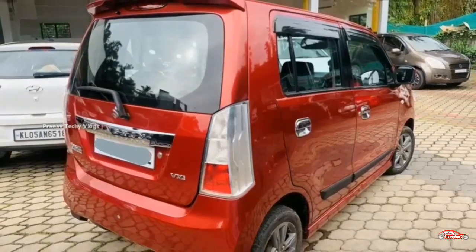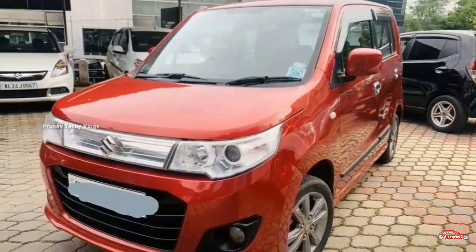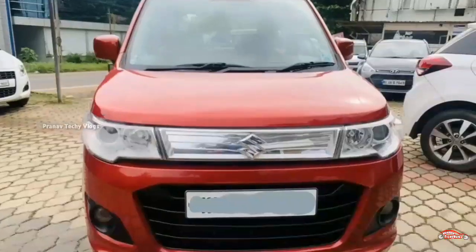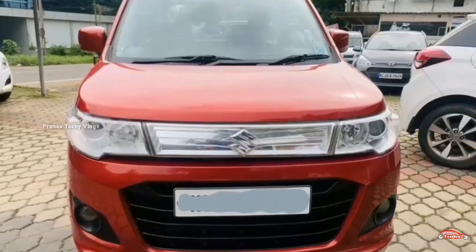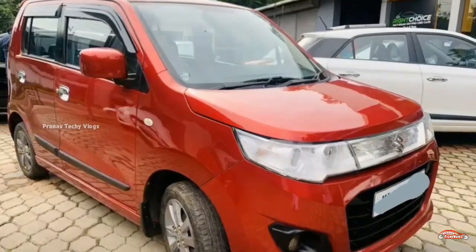Features include: AC power steering, 4-door power window, inbuilt stereo, reverse sensor, rear wiper, alloy wheels, projector headlamp, electrically adjusted mirrors, and remote central lock system.